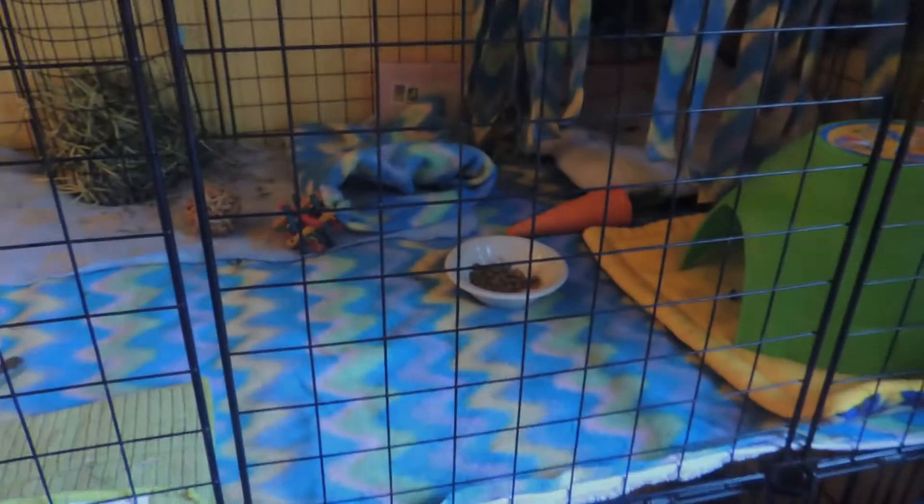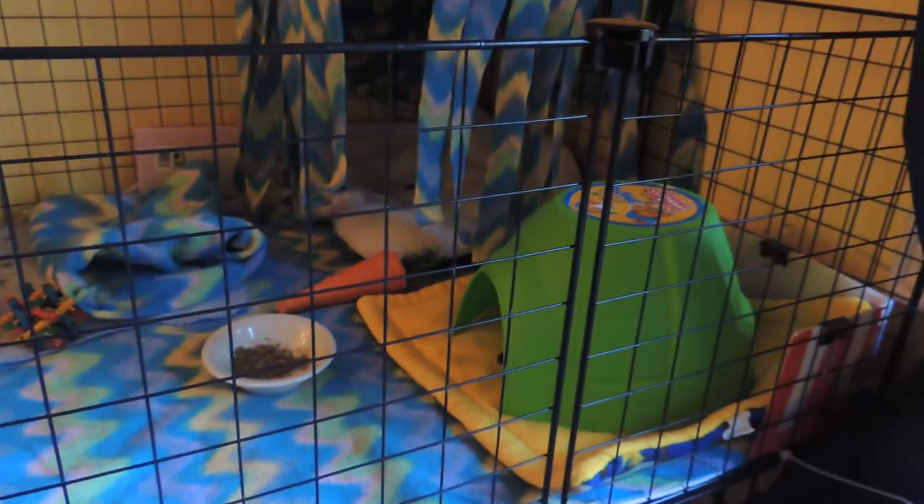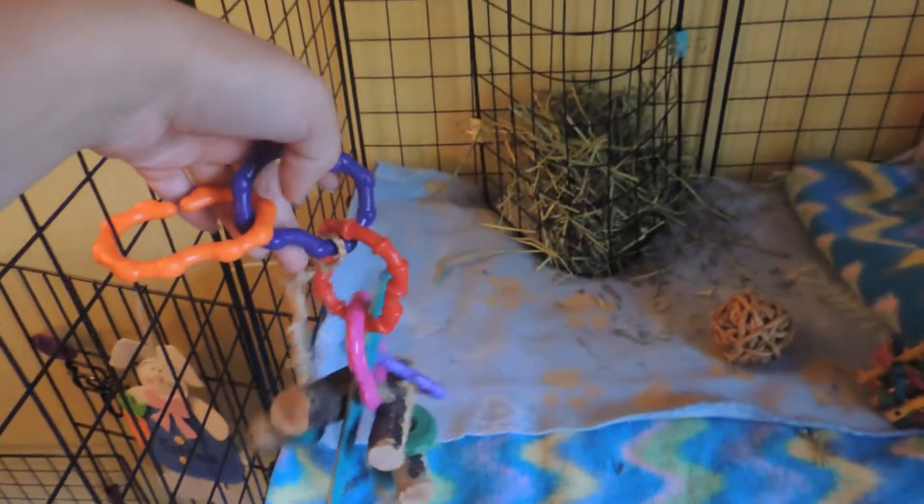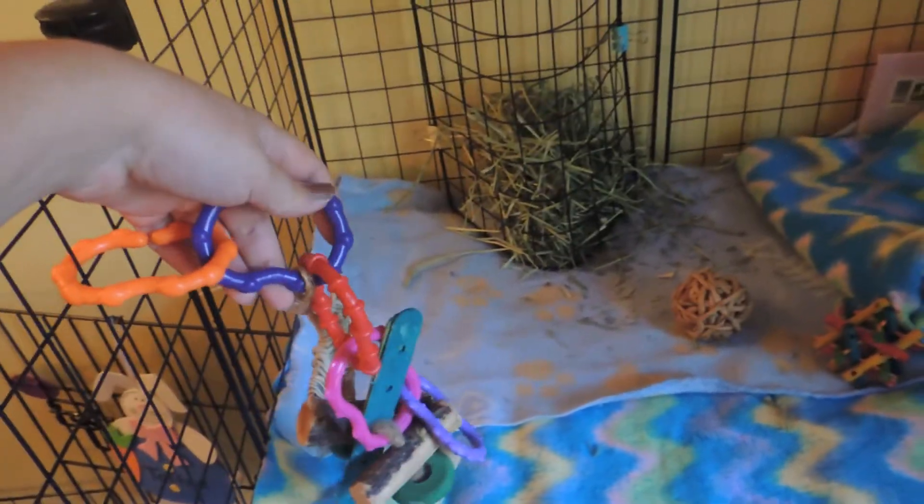They haven't shown a lot of interest in the loofah mobile lately but they used to. The fleece is this really nice one that I love. Now I'm going to move on to Felix's cage — Felix is my skinny pig. He's just under his little green igloo and he lives in a 2x3 C&C cage.